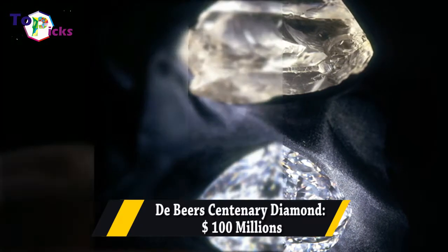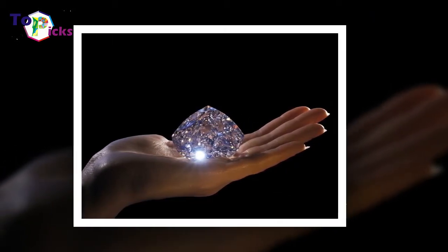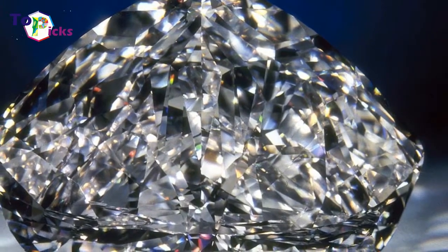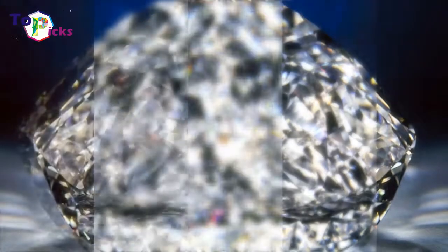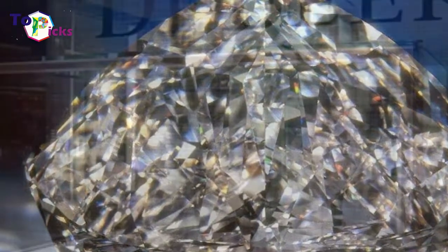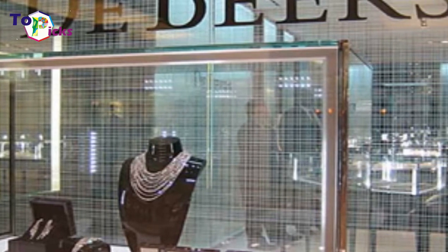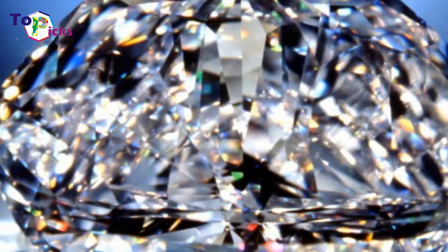The De Beers Centenary Diamond — $100,000,000. The De Beers Centenary Diamond was classified as D-level by the Gemological Institute of America. It's the highest grade of a diamond: colorless and internally and externally flawless. The diamond itself is 273.85 carats in weight, and is the third largest diamond produced by the De Beers Premier Mine.